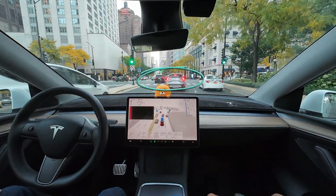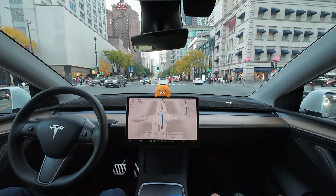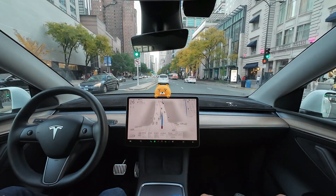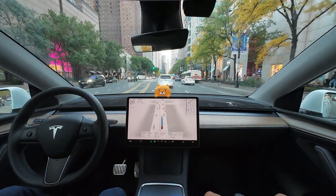When the car ahead suddenly tried to turn right, FSD quickly switched to the left lane. There was a slight wobble, but it handled the timing well and responded safely. Its flexibility in situations like this is impressive.